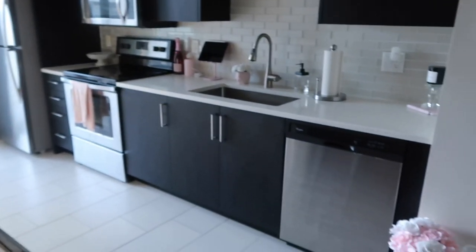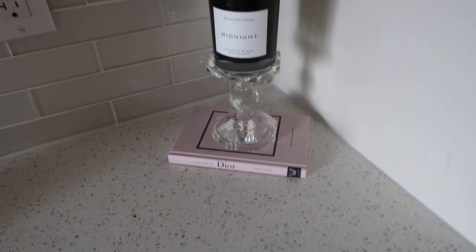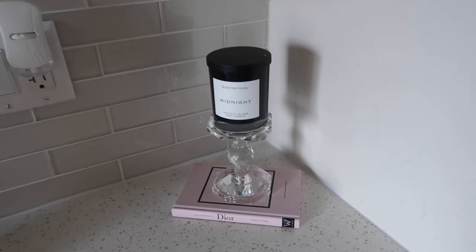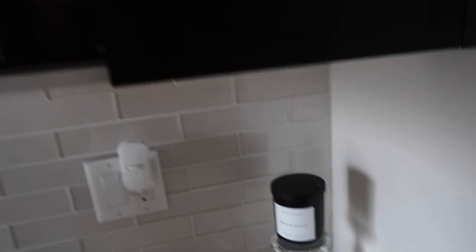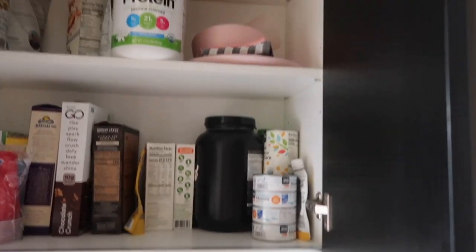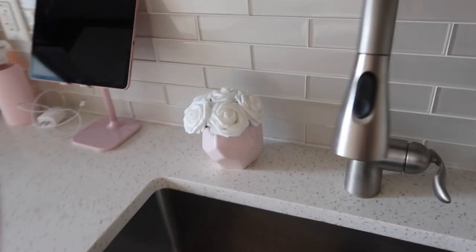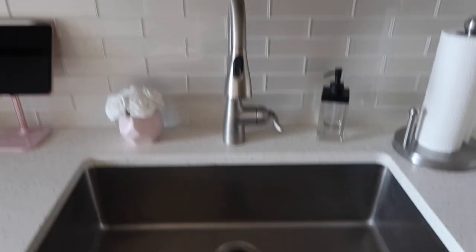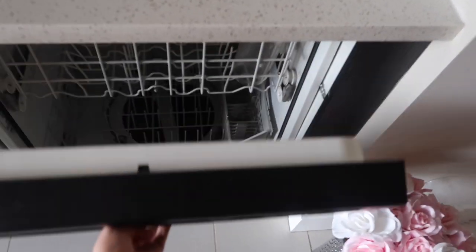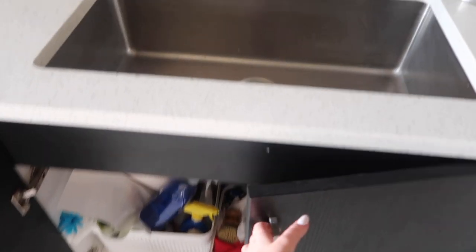Over here is the kitchen — it's just a galley-style kitchen. On the counter I have a Dior book from Amazon, a little candle holder from Pier One, and the candle itself from TJ Maxx. Then there's the cabinet where I keep all my food, a paper towel holder from TJ Maxx, a nice wide sink, and a dishwasher that's a pretty good size. Under the sink I keep all my cleaning products and trash.